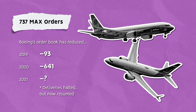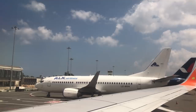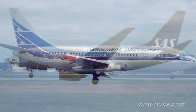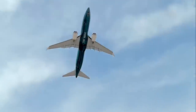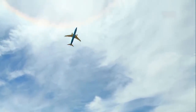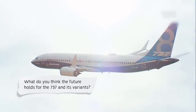Deliveries were halted during the grounding but have now resumed. The 737 has had a long history, and while commonality has been the key to this success, it has also been a major contributor to the MAX's issues and grounding. There's a lot more to the 737 MAX's story now that the bird is flying again. What do you think the future holds for this family of aircraft? Let us know your thoughts in the comments.